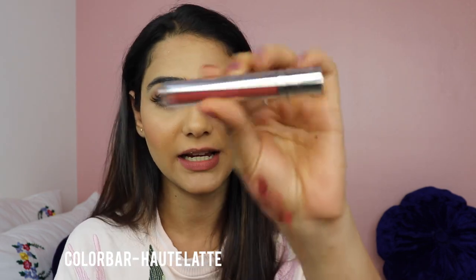My fourth favorite nude lipstick is by Color Bar in the shade Hot Latte — I bought this after watching many reviews from other bloggers. It's a liquid lipstick with mostly brown undertones and a slight hint of pink. One thing to note: I would recommend applying a good lip balm before this one, because it can make your lips dry and dehydrated without it. I really like the shade though, and this lipstick actually lasts a good seven to eight hours.